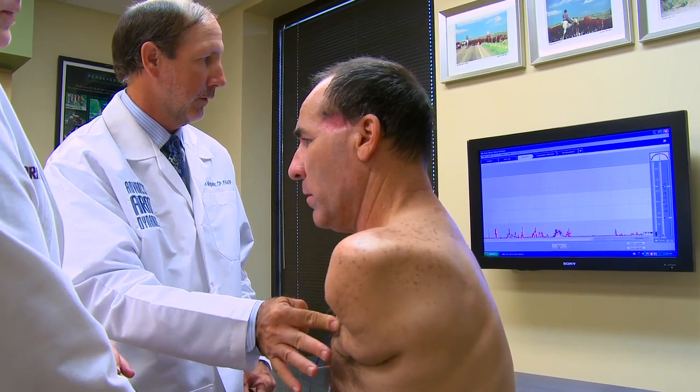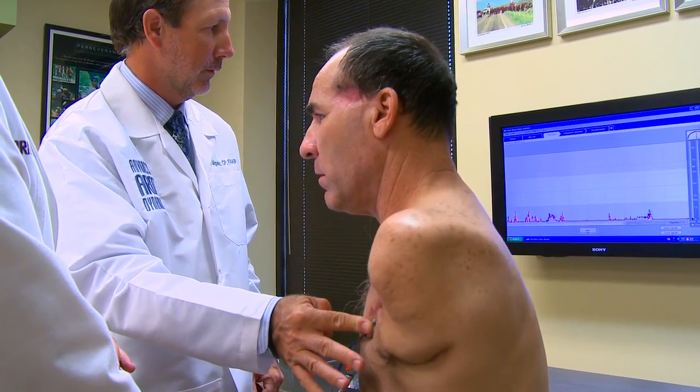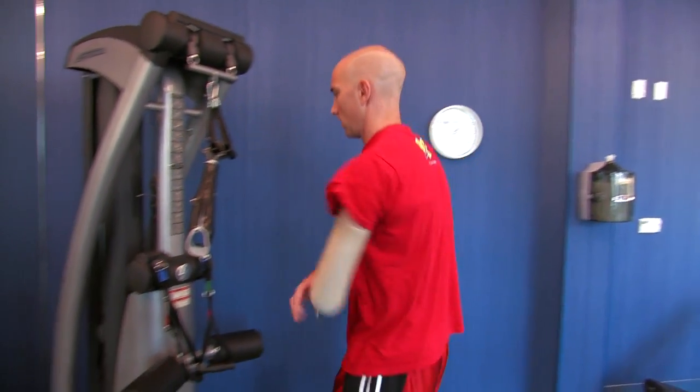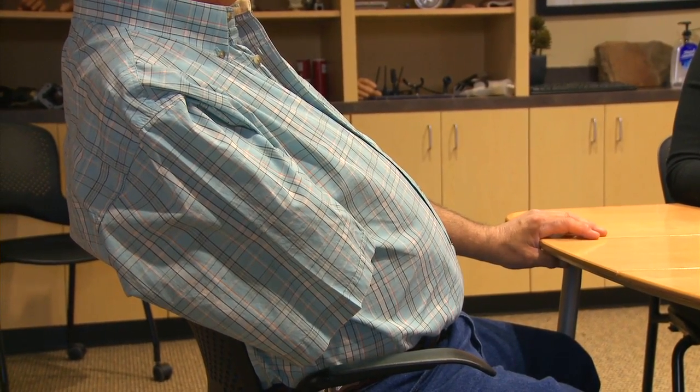When we look at all amputations, only about 10% of them are upper limb, and upper limb patients primarily are trauma related. We really need to take into consideration the self-image component of losing a hand, because it can't be hidden under a pant leg or in a shoe. It's visible.